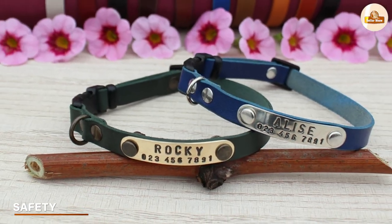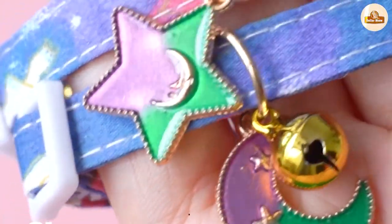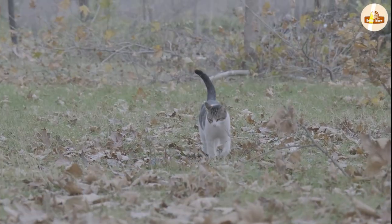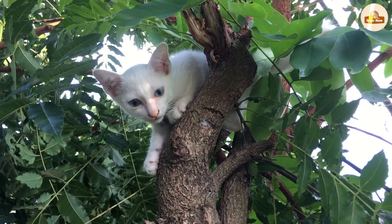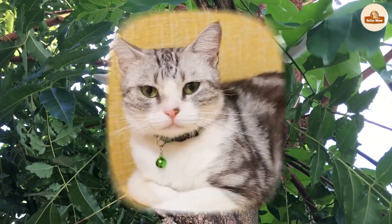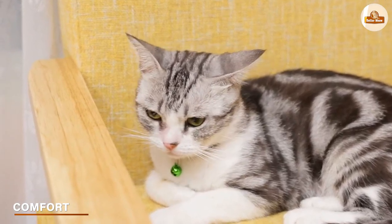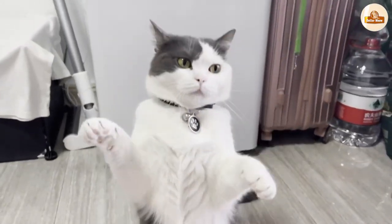Advantages of breakaway collars. Safety: breakaway collars are designed to come apart if a cat's collar gets caught on something, preventing cats from getting stuck or injured. This is especially important for cats who spend a lot of time outdoors or are known to climb or explore their surroundings. Comfort: breakaway collars are lightweight and comfortable for cats to wear, and won't add much weight to your cat's neck or cause any discomfort.